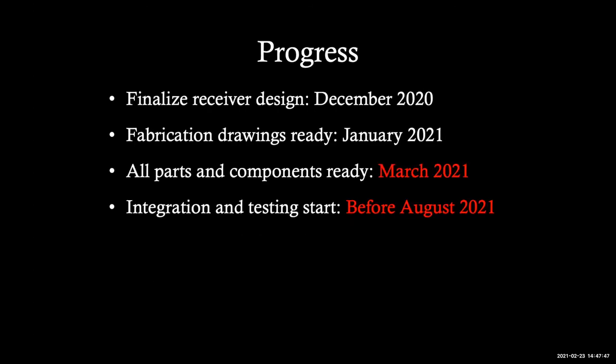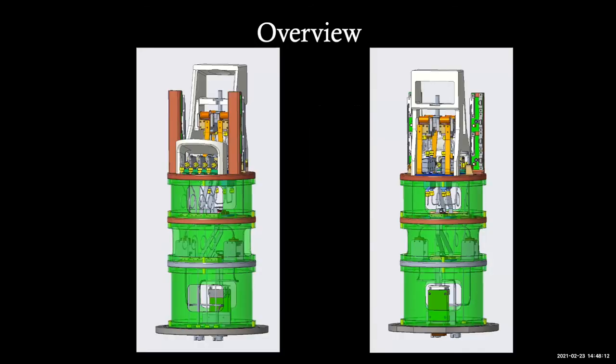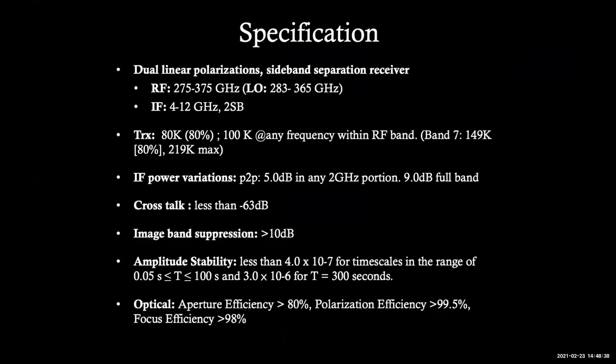Progress: we have finalized the design. Fabrication drawings were ready last month. We are waiting for parts to come back to Taipei in March, and we should start integration and testing before August this year. The optics will be a one-piece machining structure with a single feedhorn — different from Band 7 which has two feedhorns. We have a single feedhorn with OMT design. Specification is very similar to ALMA, which we want to be at least compatible with.